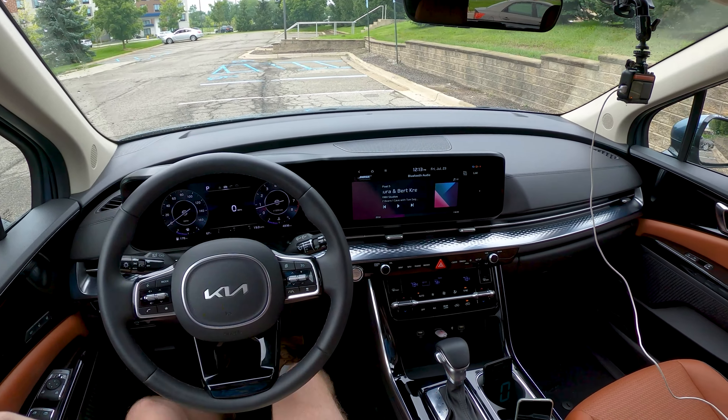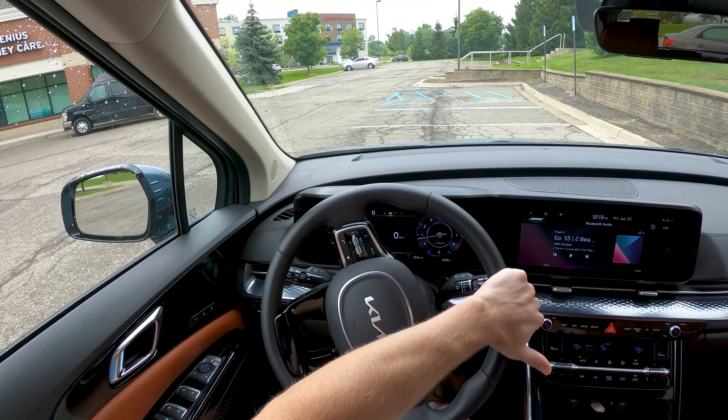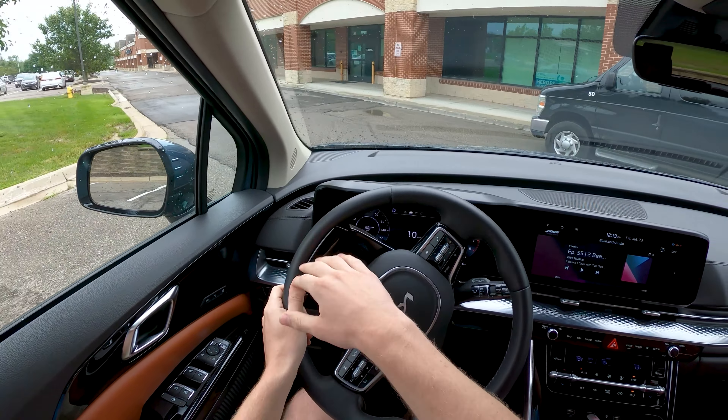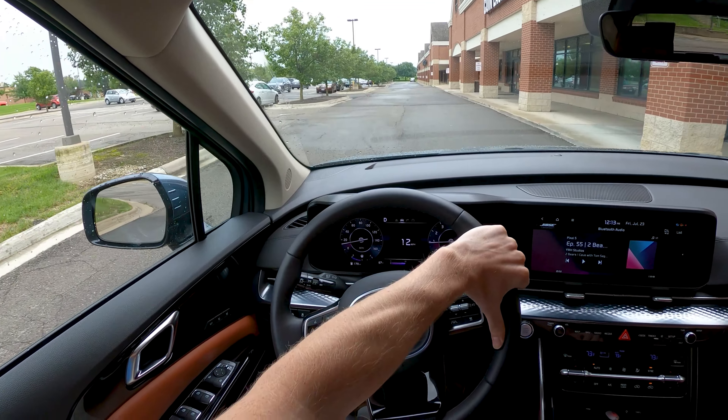Now why do we do this test? The EPA's highway fuel economy test, which gives this Carnival 26 miles per gallon, only averages 48 miles per hour. We know there are people who take their vehicles on long road trips and would like to know what sort of numbers they can realistically expect in the real world.